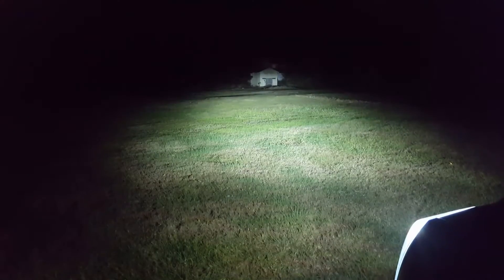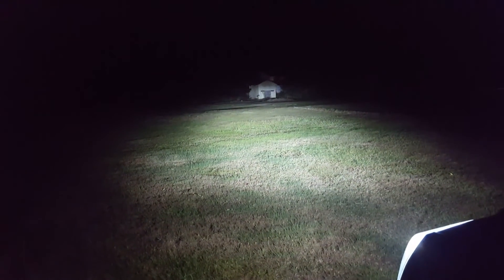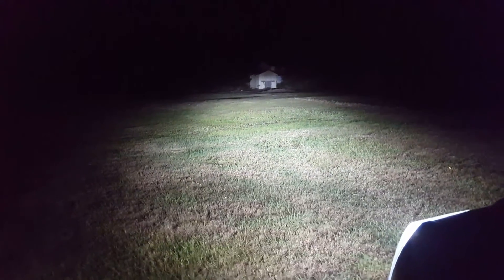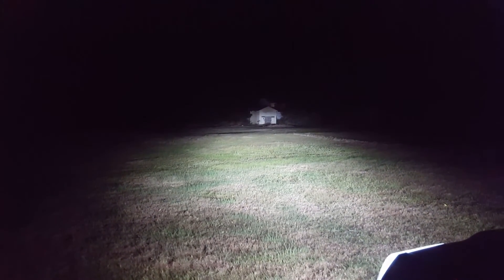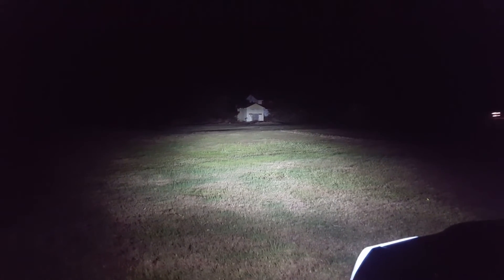Now, as you can see out here, this is just the parking lights. And this is the headlights. And then you can add on the fog lights, which add even more. As you can see, they definitely light up the building back there.